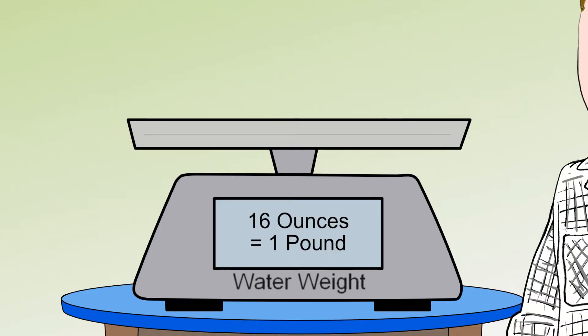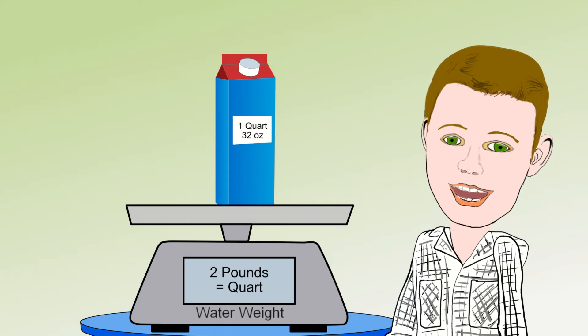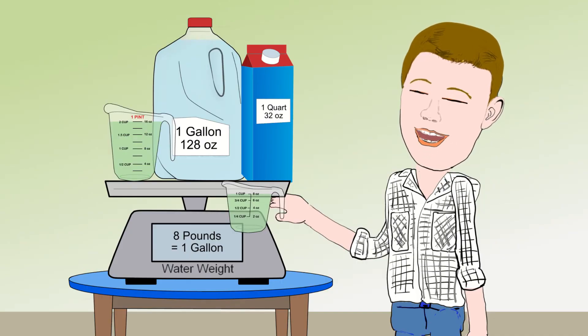16 ounces in a pound, 1 pound in a pint, 2 pounds in a quart, 8 pounds in a gallon, and that is how they measure up — we use them every day.